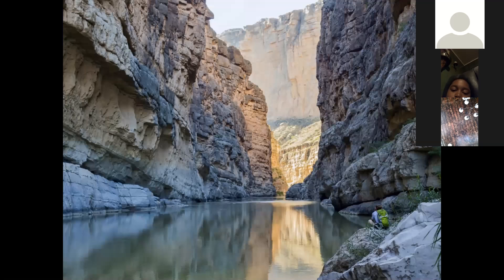Santa Elena Canyon in Big Bend is another beautiful example of the natural landscape found in the mountains and basins region. The towering walls of the canyon are so close together in some places that it is possible to touch one side when standing on the other. The canyon walls are beautifully reflected in the calm waters of the Rio Grande, which flows through the canyon. The canyon is open to skilled canoeists and rafters, but some sections are challenging even for experts because of the huge piles of fallen rock in the river.